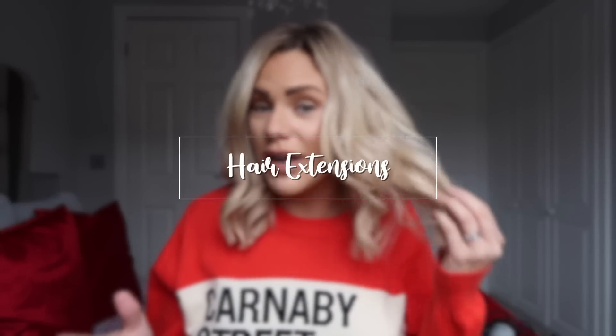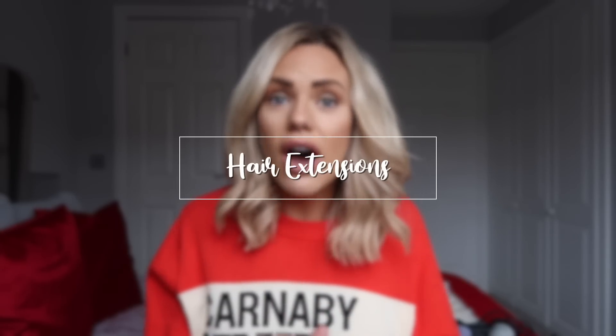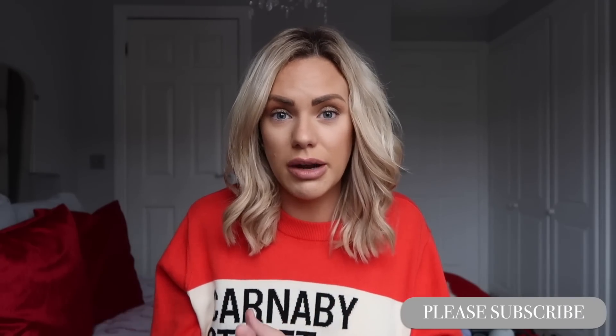First of all, I want to address the fact that I've got extensions in now. I did mention this in a vlog a little while back and I am absolutely obsessed with them. A lot of people think that when you have hair extensions you use them to have really long, luscious locks, but that is not what I've used them for. I've used them to get some extra thickness in my hair. I've had three children and during that time I've suffered postpartum hair loss all three times.